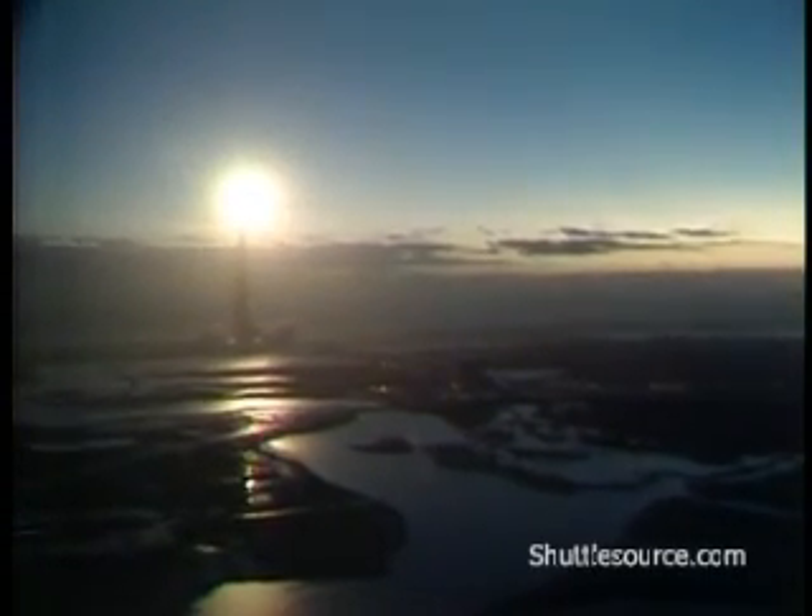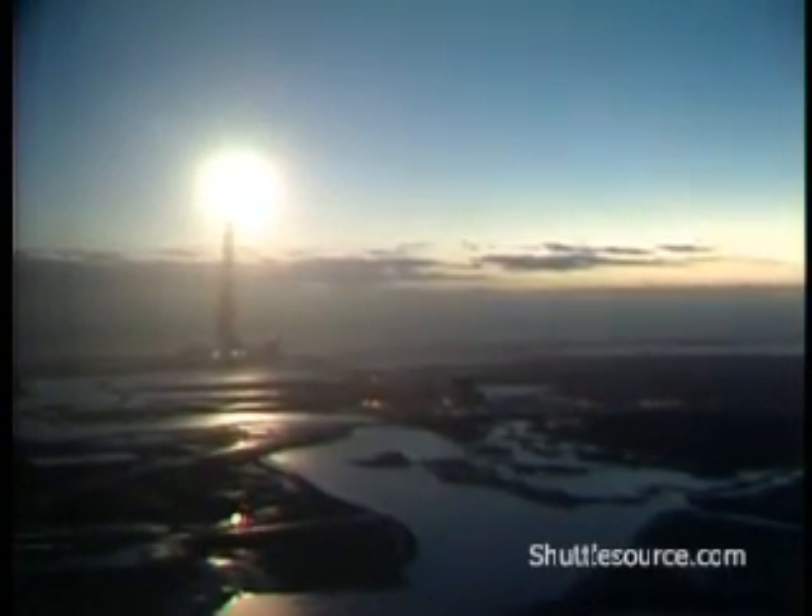Houston controlling now. Houston, Columbia — radio normal. Roger. Roll, Columbia. Crew on the ground acknowledging the roll program. A good roll at 73 degrees, putting the ship on the proper attitude for the flight downrange, with wings level and astronauts heads down.